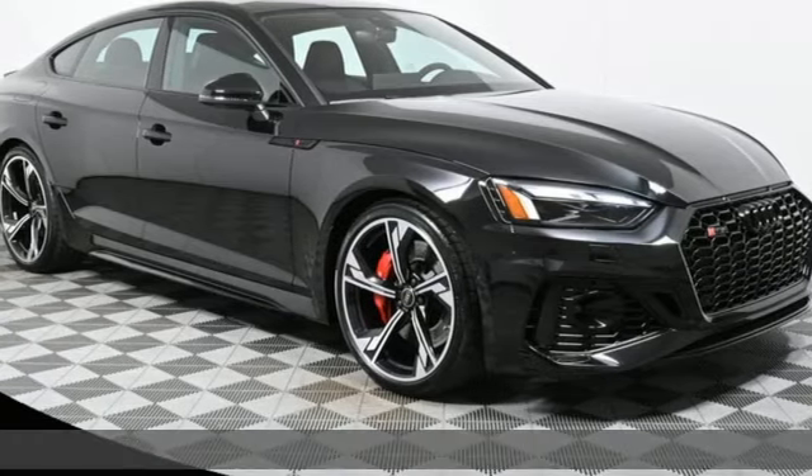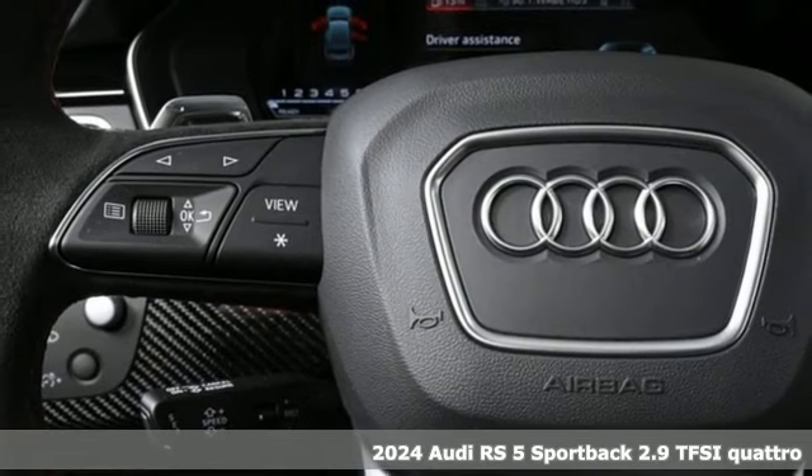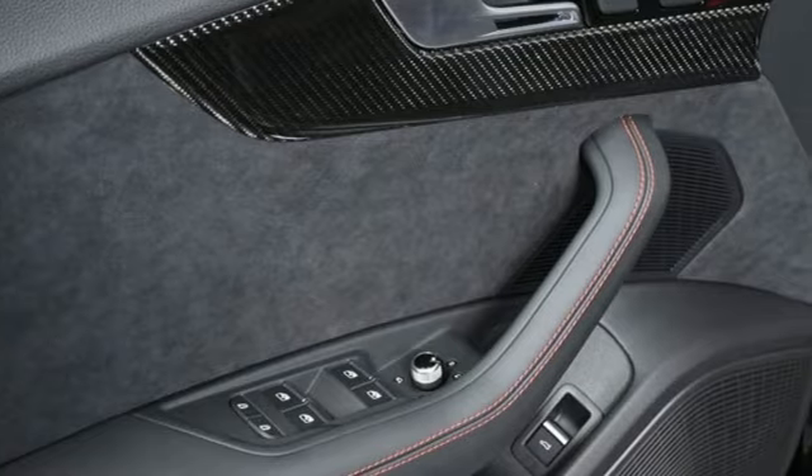It's a new 2024 Audi RS5 Sportback. The RS5 Sportback — practical and fast on a whole new level. It boasts an impressive list of features like these.